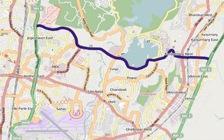See also: Vikhroli-Kanjurmarg Link Road (VKLR), Santa Cruz–Chembur Link Road, and Powai Lake.